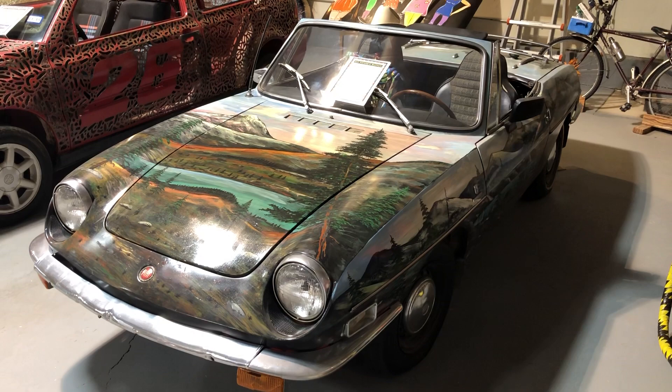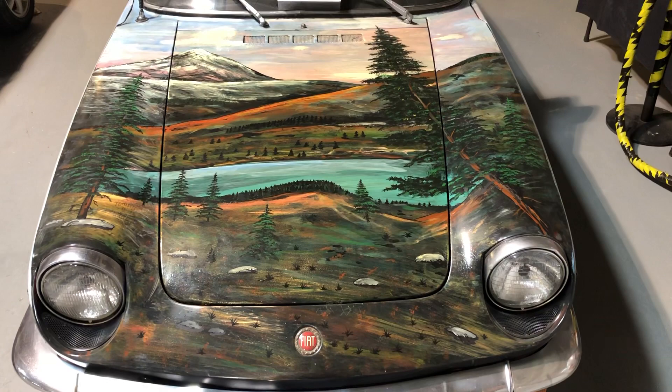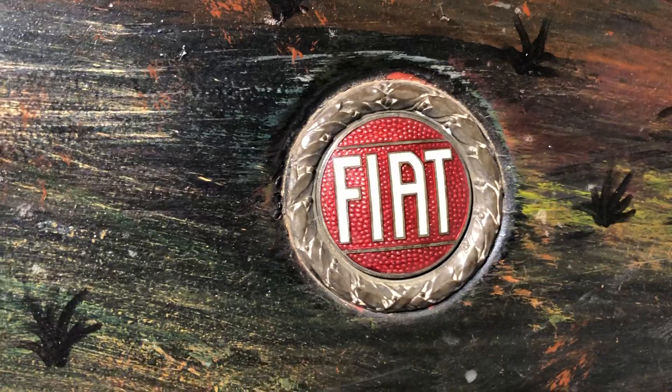This is a 1970 Fiat 850 Spyder, and this is no ordinary vehicle because there's art painted on the car. There's the hood — it's got a lovely Colorado scene. And it says Fiat.